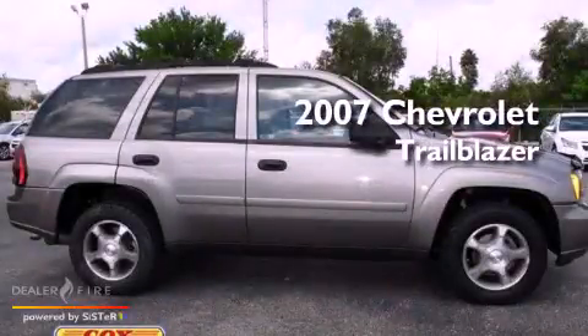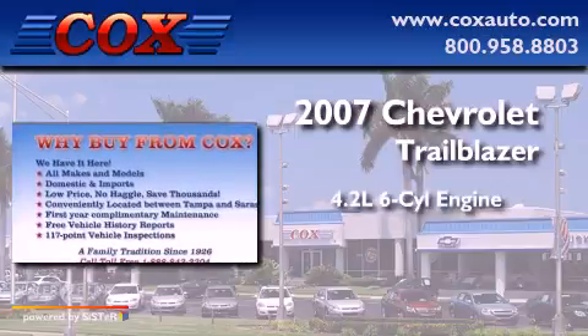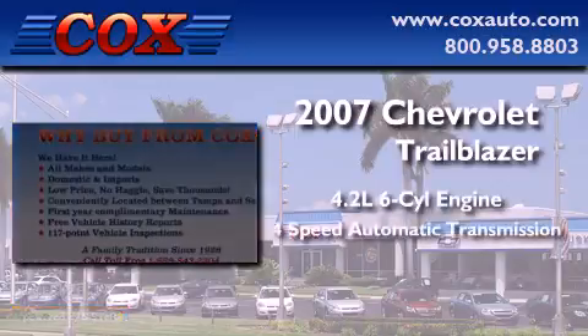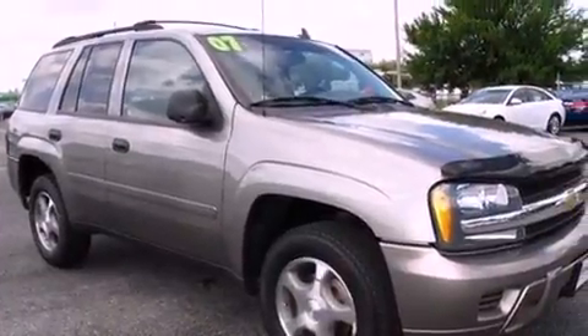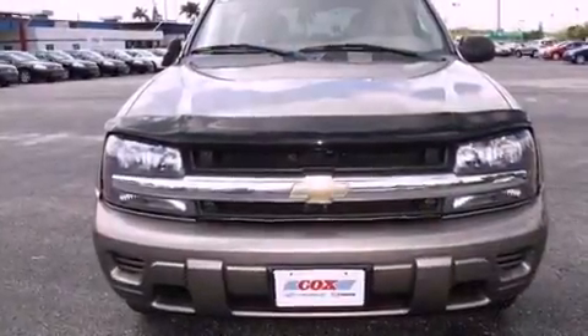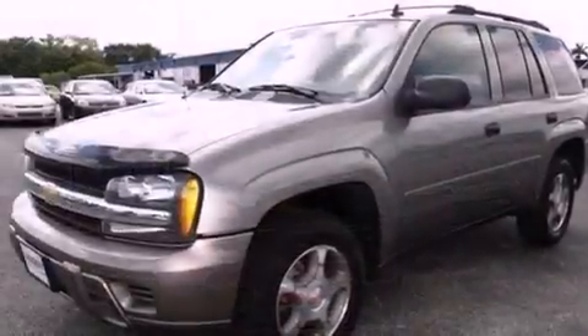This is a 2007 Chevrolet Trailblazer. It has a 4.2-liter, six-cylinder engine and a four-speed automatic transmission. Its top features and packages include the convenience package, a low-tire pressure indicator, and aluminum wheels.